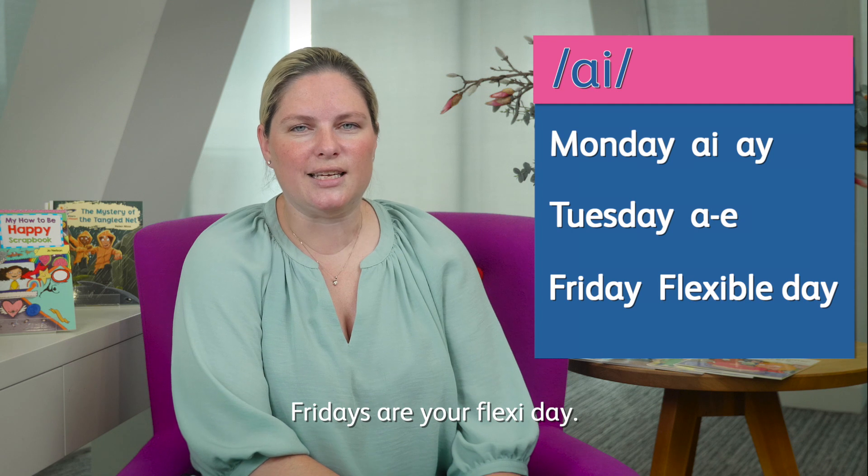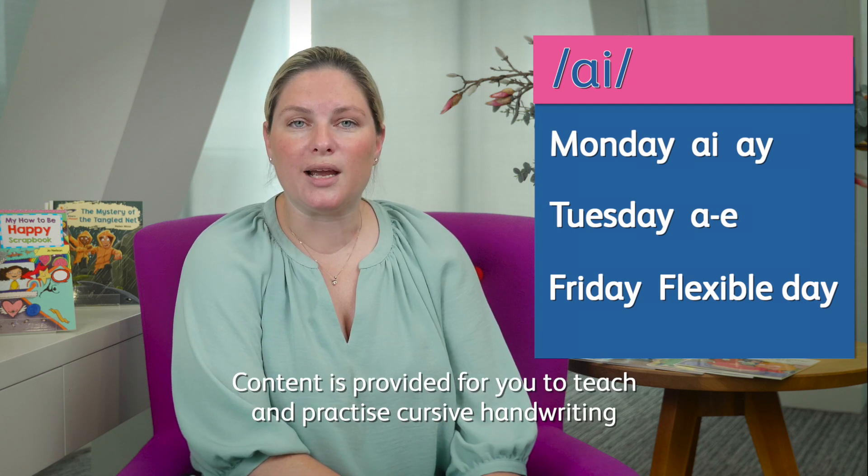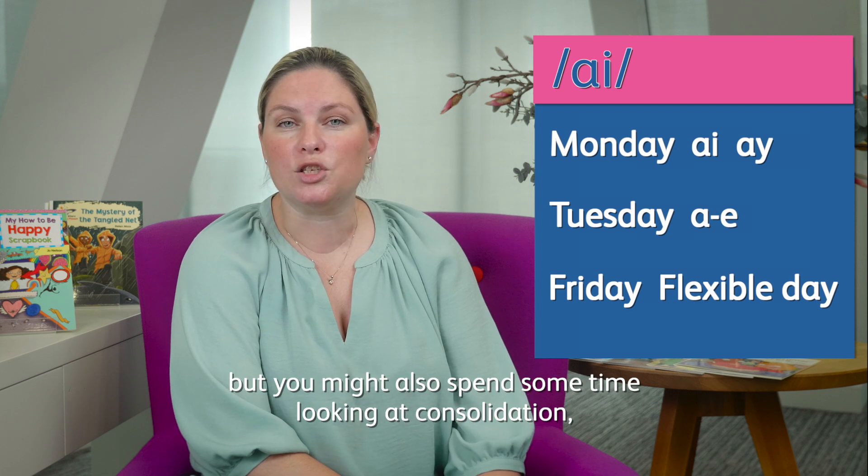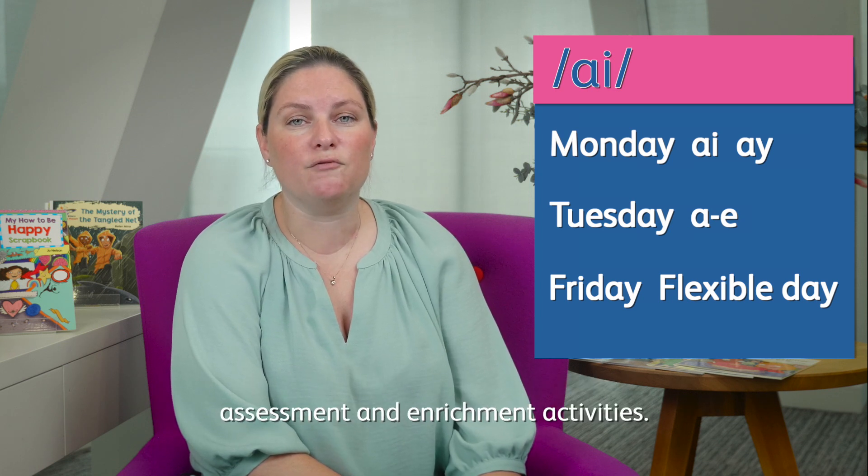Fridays are your flexi day. Content is provided for you to teach and practice cursive handwriting, but you might also spend some time looking at consolidation, assessment, and enrichment activities.